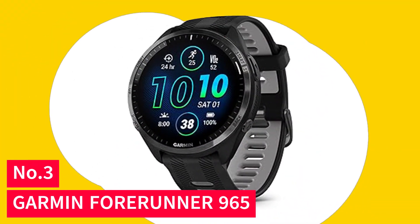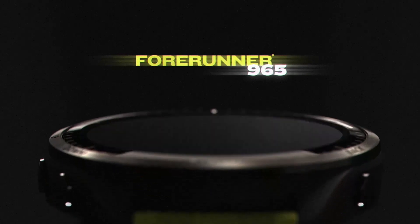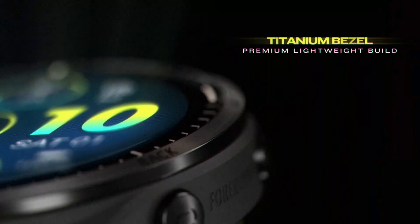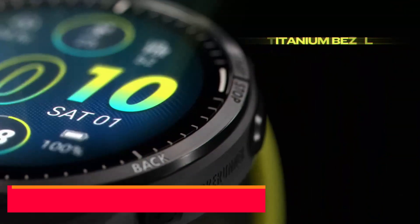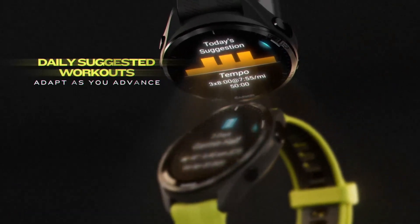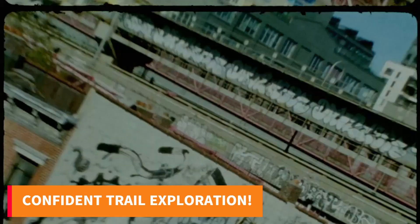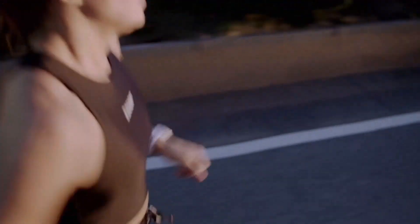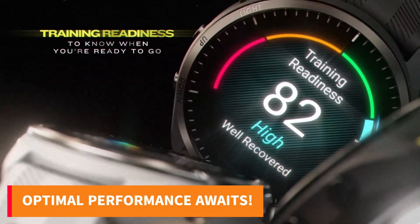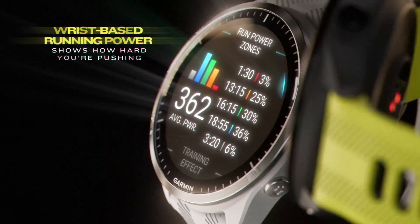Number 3: Garmin Forerunner 965. Discover the pinnacle of running technology with the Garmin Forerunner 965, your perfect fitness companion. Its dynamic AMOLED touchscreen, paired with lightweight titanium and traditional button controls, ensures seamless navigation. Explore any trail with confidence, with up to 23 days of battery life in smartwatch mode and full-color built-in maps. Unleash your skills with personalized daily workouts based on your race strategy, adapting for optimal performance after each race.